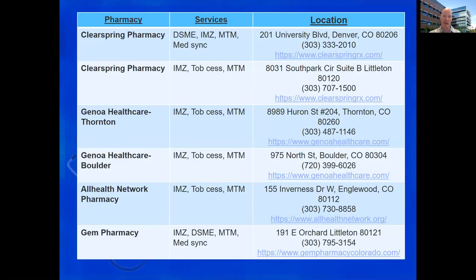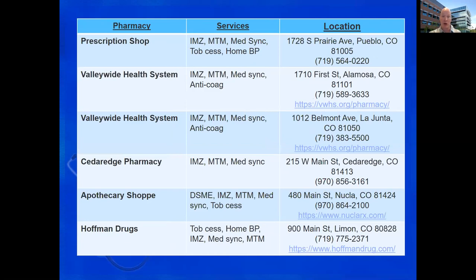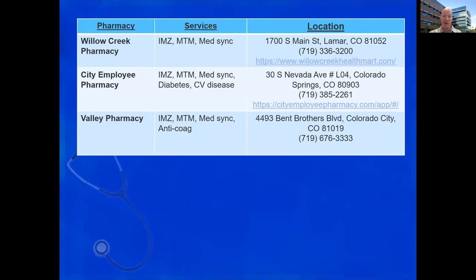I'm providing several lists of these stores just to give you an idea of where they are located. The good news is you don't have to frantically write these down — the abbreviations of the services and where they're located will be sent out to you after this. Many of these services are free of charge to the patient and can really prevent bad outcomes. There are several GoodDay pharmacies up north, down in Pueblo, out in southeast Colorado, Colorado City, and Colorado Springs. We cover most of the state and are really able to provide a lot of services to patients that need them.